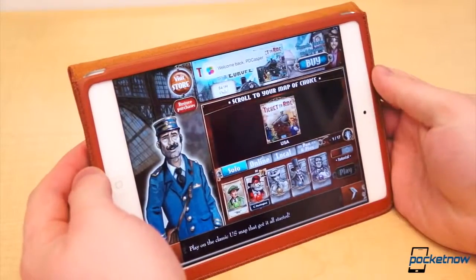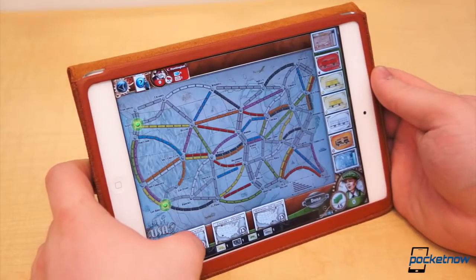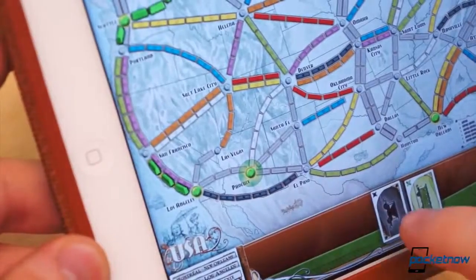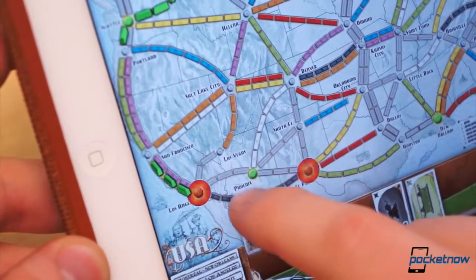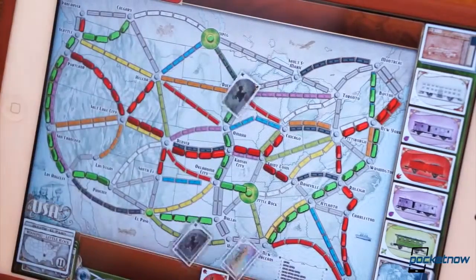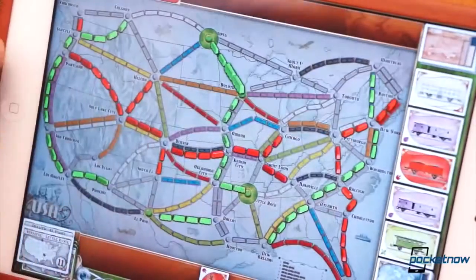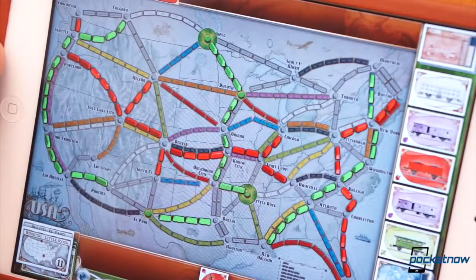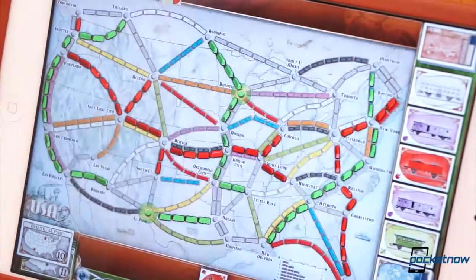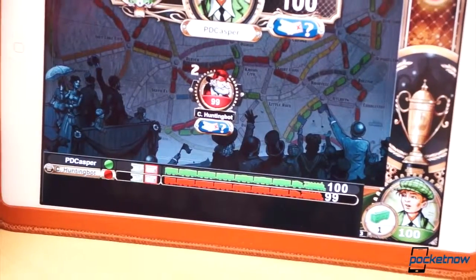Gameplay is extremely simple to learn. Choose at least two railroad tickets to begin the game and play combinations of like-colored train cards to connect your selected train stations. Some rails are color agnostic, some only accept cards of a particular color. The longer the individual route, the more points it's worth. Once the player nears the last train cards, each player will take one more turn. Based on the value of the ticket, connecting the selected cities earns bonus points, but failing to connect them will result in a loss of points. The player with the most points in the end wins.